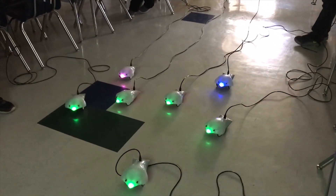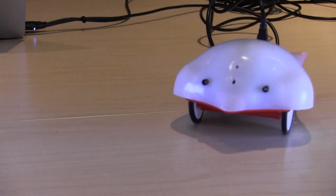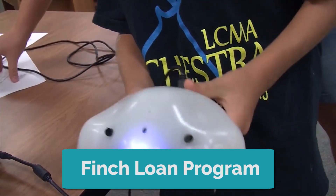We do our very best to ensure that all students have access to our products. Aside from our kits and products being available online, we also offer our Finch loan program.